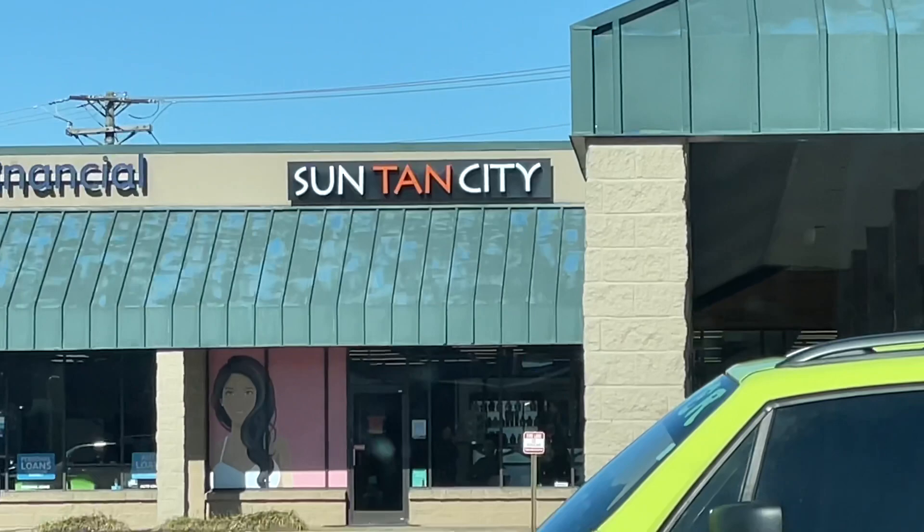Okay, so here is the tanning salon I went to — Sun Tan City. What I did whenever I went in was tell them that I needed my tan by January 20th or 21st, or whatever, for my pageant.